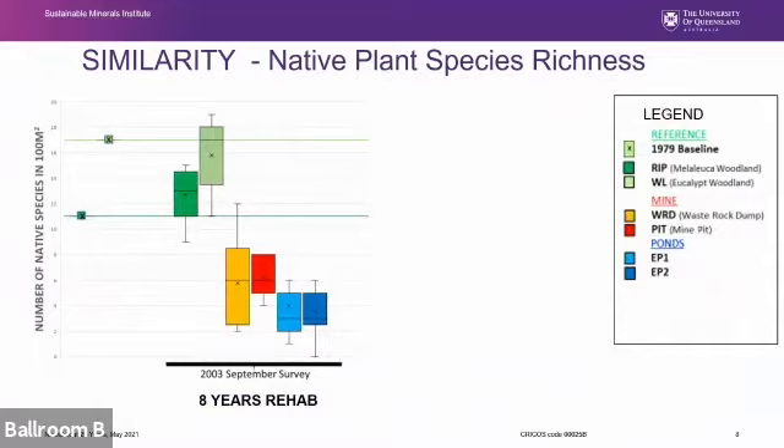First, species diversity. These box plots show the variation in native species per 100 square metre quadrat. All surveys used the same quadrat size. The monitoring transects were surveyed eight years after rehabilitation, and mean values from the same area from the 1979 baseline study — pre-mining — are also shown. Reference riparian and dry woodland areas had similar species richness to pre-mining. At eight years, all rehabilitated areas had on average less than half the native species richness of reference areas, with pond areas having lower diversity than mine areas.